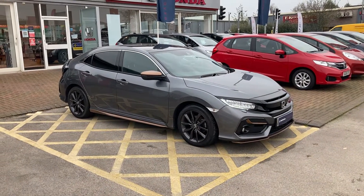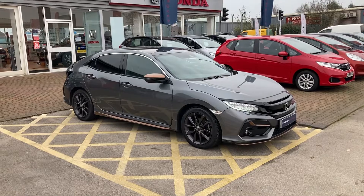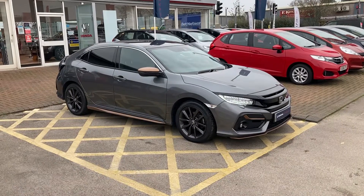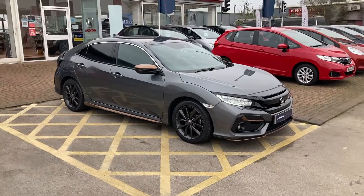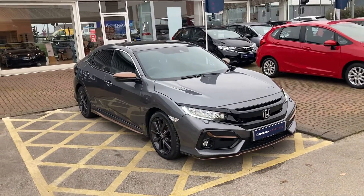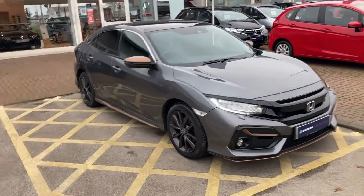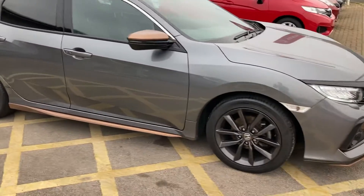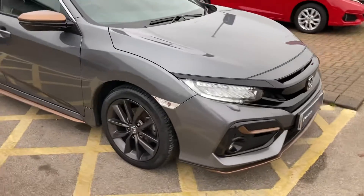Good morning, welcome to Wigan Honda. We've got a Civic EX CVT 1 litre to show you today in polished metal. It's also got the bronze line pack on this, which includes wing mirror caps and trims at the bottom.